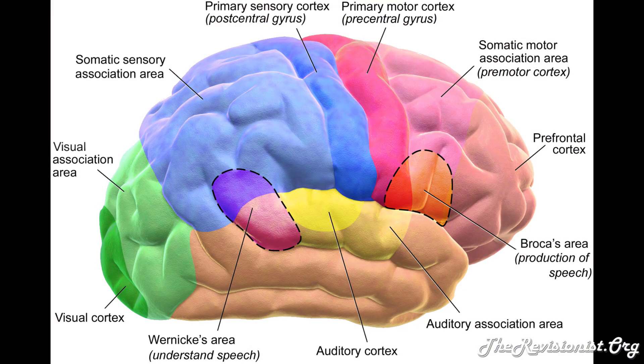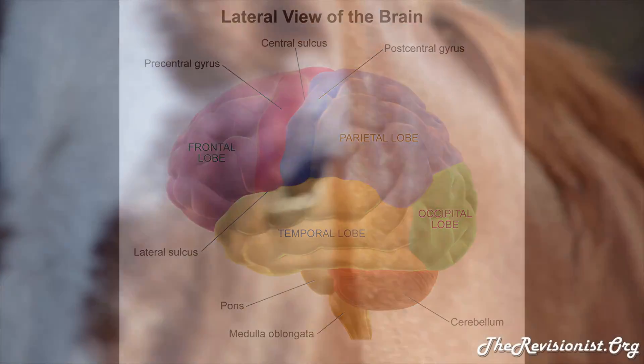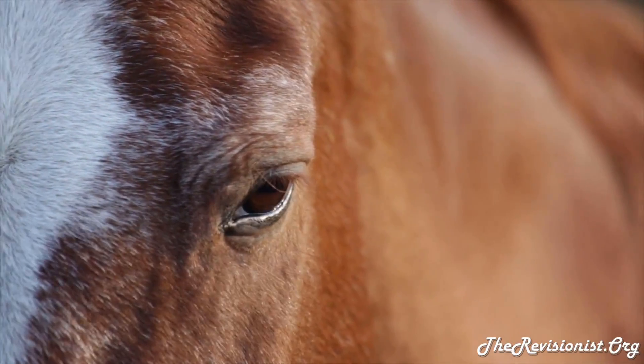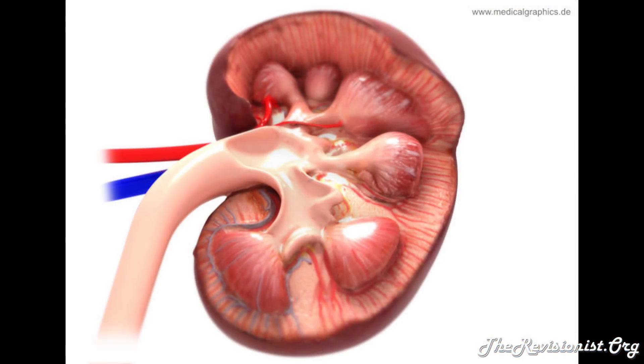In the brain, BDNF is active in the hippocampus, the cortex, the cerebellum, and the basal forebrain — all areas key to our learning, memory, and higher-level cognitive abilities. BDNF can be found in many different types of tissue and cells. For example, the gene that produces the BDNF protein is found to express itself in the retina, the CNS, the motor neurons, the kidneys, and the prostate.